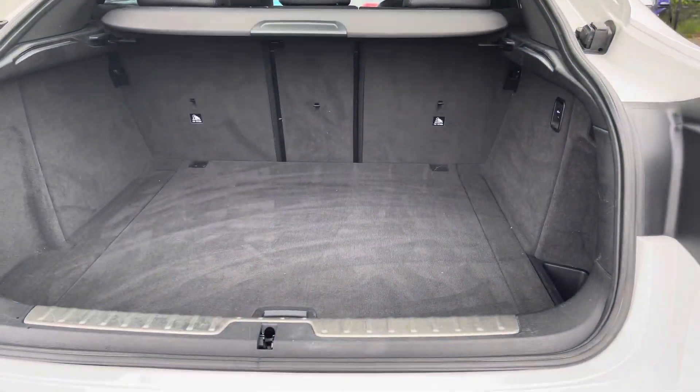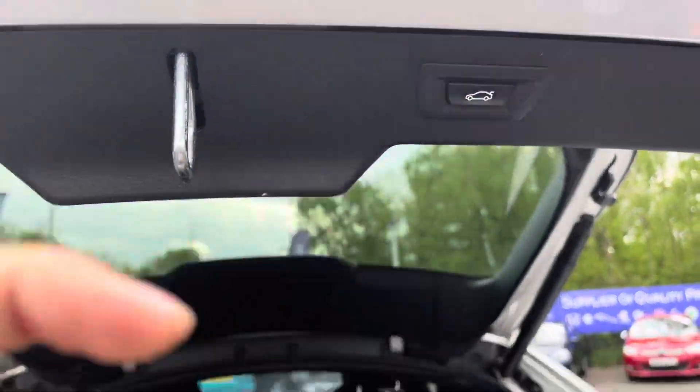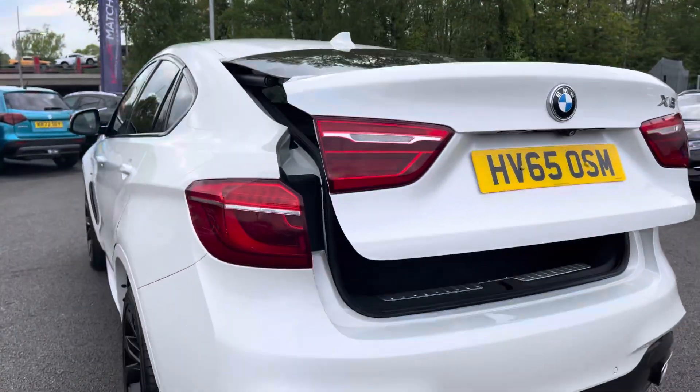Your nice and spacious boot is always very easily accessible thanks to a power tailgate feature. When you're done you can simply press the icon there and it will shut for you.